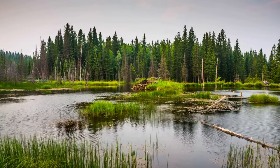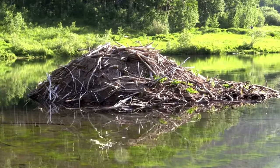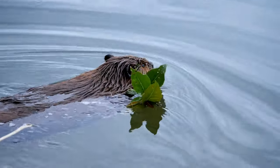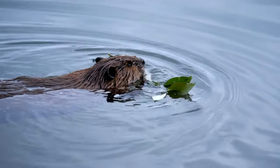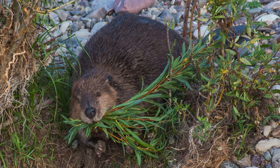However, beaver dams can sometimes create challenges for human settlements, flooding fields and roads. This is where human ingenuity comes into play. We can coexist with these resourceful creatures by understanding their behavior and implementing solutions that minimize conflict.